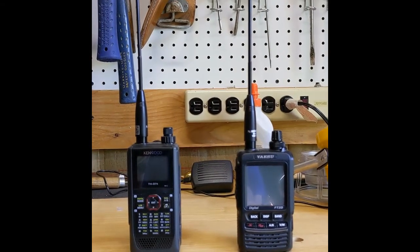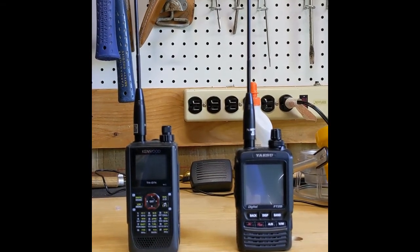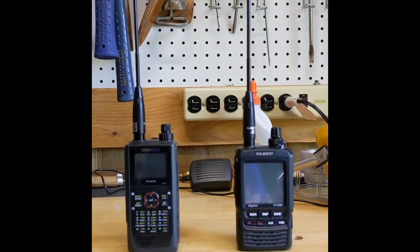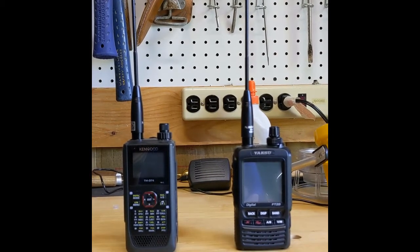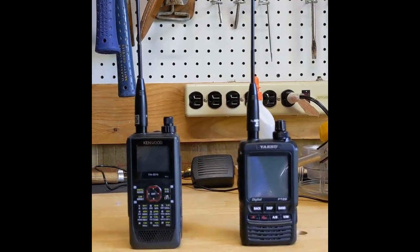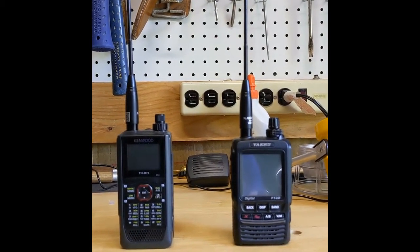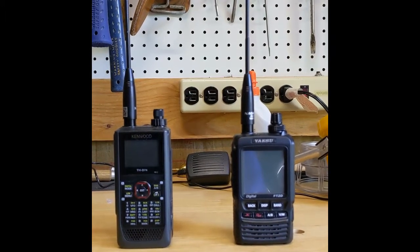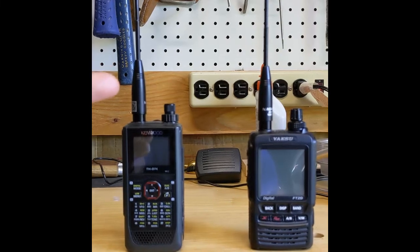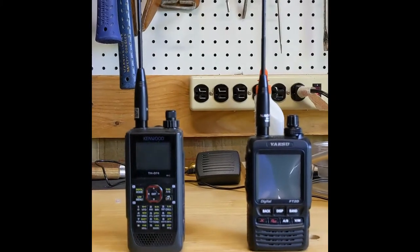We're going to do a side-by-side test of APRS receive on the Kenwood TH-D74 on the left and the Yaesu FT2DR on the right — nothing fancy, just meat and potatoes. I am not a YouTube or Instagram influencer; we're just looking for the data here. Each radio has the Nagoya NA-701 antenna, so I'm controlling for antenna differences — they've got the same one on there.